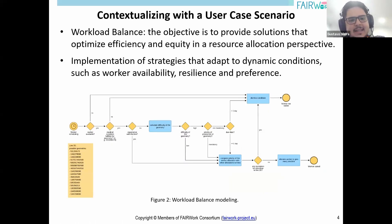For contextualizing our prototype use case, we apply it to a workload balance scenario. The objective is to provide solutions that optimize efficiency and equity in a resource allocation perspective. We implement strategies to deal with worker availability, resilience, and preferences in a dynamic nature — which is, in its essence, a resource allocation problem.